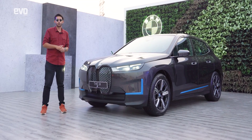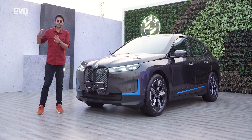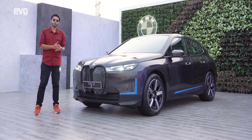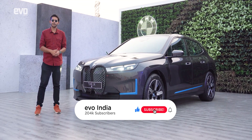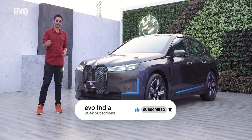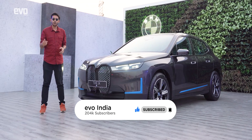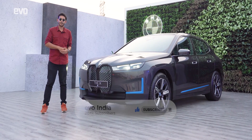BMW is also on an EV offensive for the coming years, with three more electric SUVs on the roadmap. They are launching the i4 and the Mini Cooper SE in the coming months. Make sure you're subscribed to the Evo India channel as we'll be bringing a lot more content for those cars. What is your most preferred feature of the iX? Let us know in the comments below and give us a thumbs up if you liked this video. Until next time, drive safe.